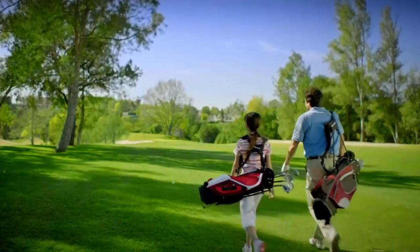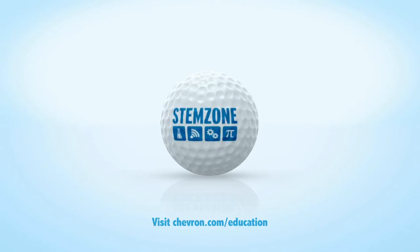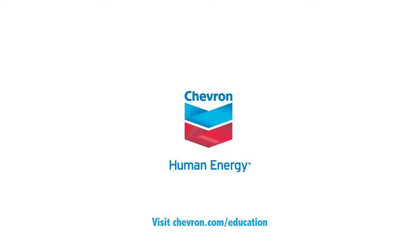Did you know STEM jobs are growing faster and paying more than non-STEM jobs? Chevron has invested nearly $100 million in U.S. education. Learn more at Chevron.com. We'll see you next time.